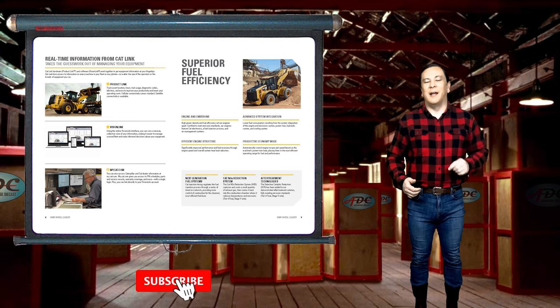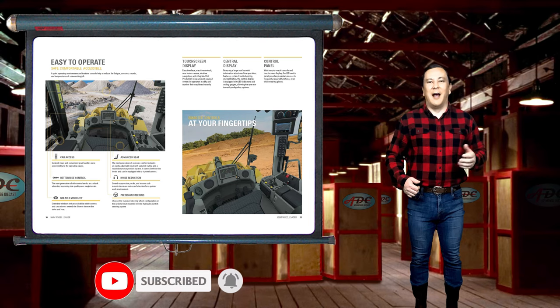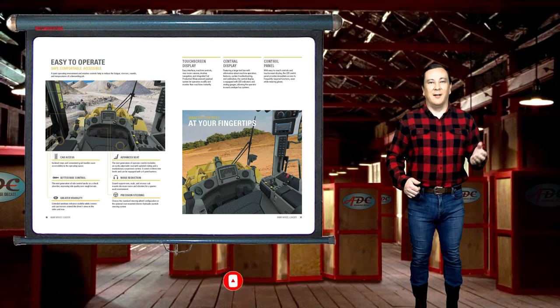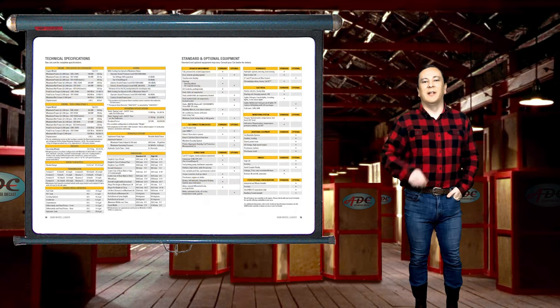Also take a quick moment to tap that subscribe button and join my YouTube channel. Diecast Masters took over the CAT contract from Norscott in 2015 and has begun making several 1/64 scale diecast models of Caterpillar's light and heavy duty construction equipment.